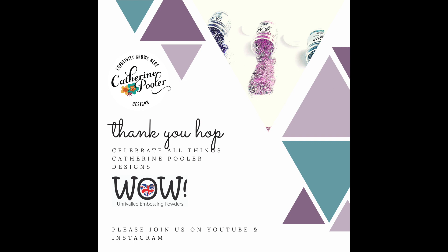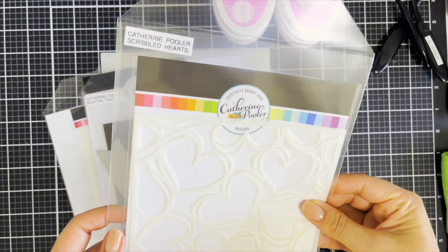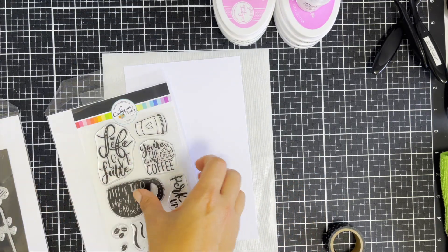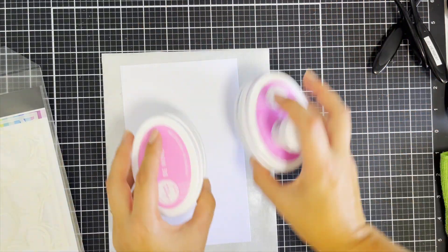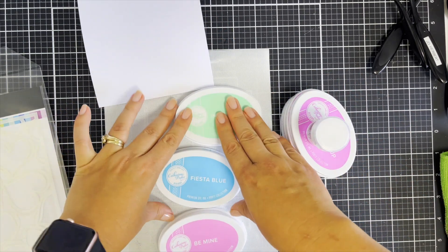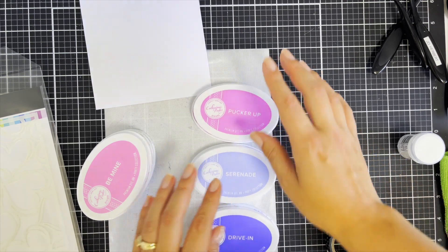Hi everyone and welcome to today's very special YouTube hop for WOW Embossing Powder. We're doing something a little different today — a dedicated thank you hop to Katherine Pooler and Katherine Pooler Designs. This is a hop, so there are two gift cards up for grabs: one on Instagram and one here on YouTube.